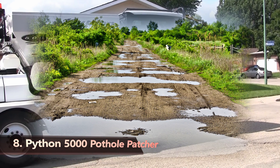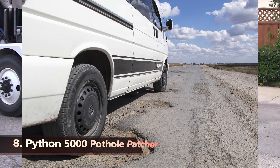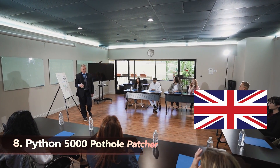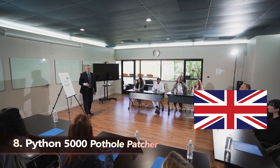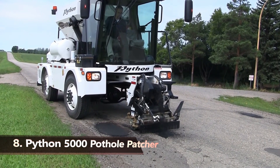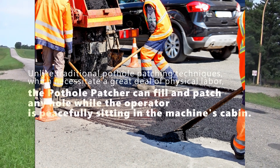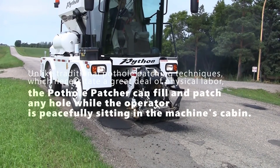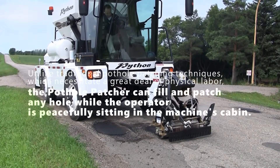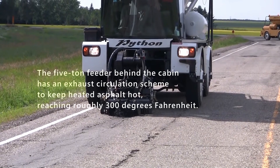Potholes are a road user's worst nightmare, capable of converting a perfectly regular road into a frustrating obstacle course. They're so despised that the Automobile Association of the United Kingdom joked in 2011 about their country's numerous potholes. So the Superior Road Solution invented the Python 5000 Pothole Patcher to address this problem. Unlike traditional pothole patching techniques, which necessitate a great deal of physical labor, the pothole patcher can fill and patch any hole while the operator sits peacefully in the machine's cabin. The 5-ton feeder behind the cabin has an exhaust circulation scheme that keeps heated asphalt hot,